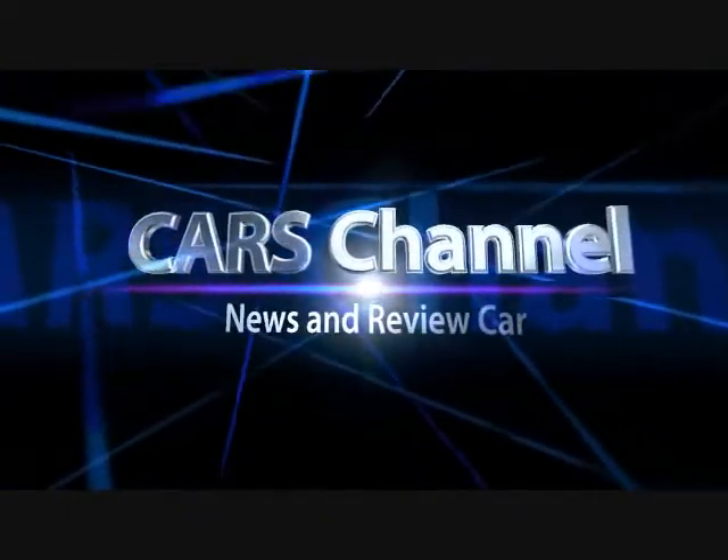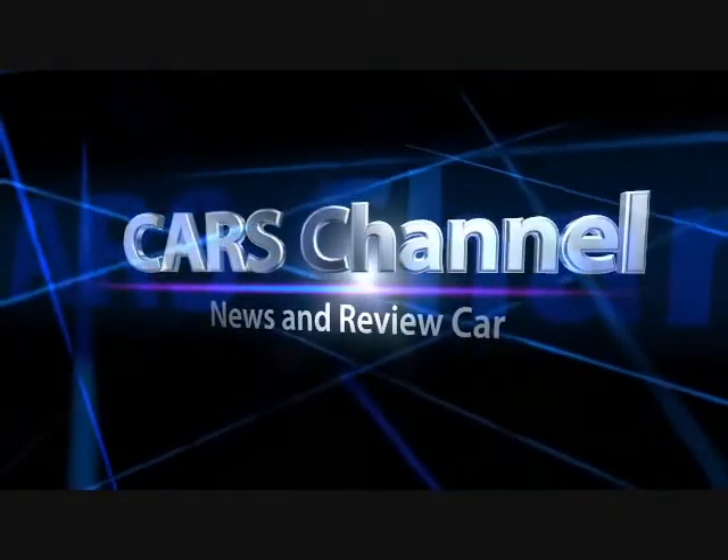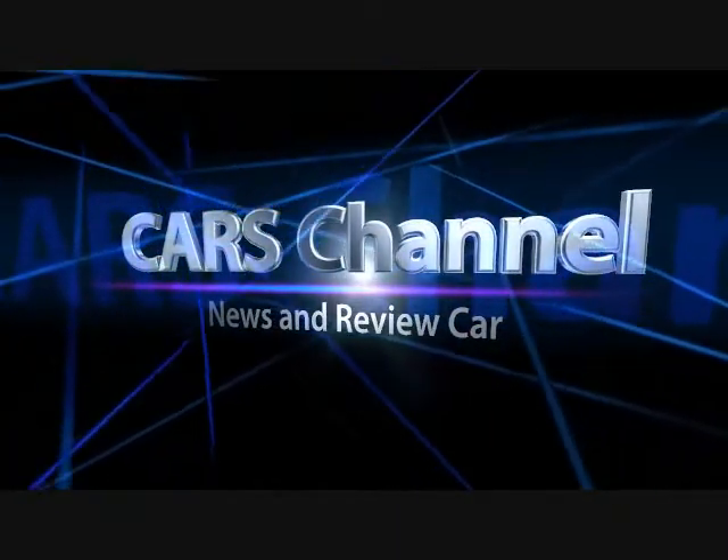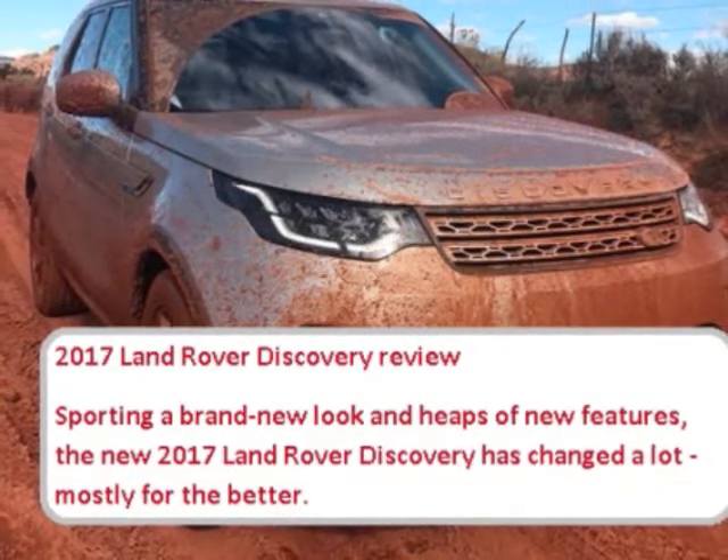Cars Channel News and Review Car. 2017 Land Rover Discovery Review.